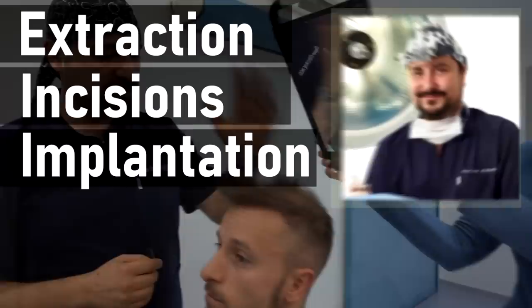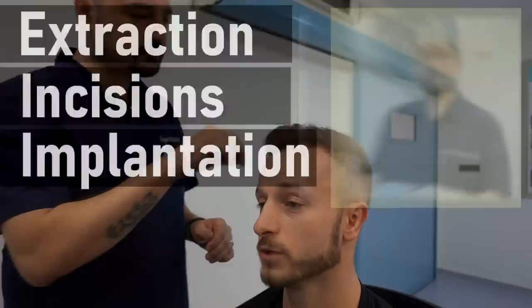That means that Dr. Cengiz, Dr. Elif, Dr. Akin and Dr. Umut are going to be doing the extraction, incision making and the implantation themselves. So I hope you guys will enjoy this video and let's get right into it.